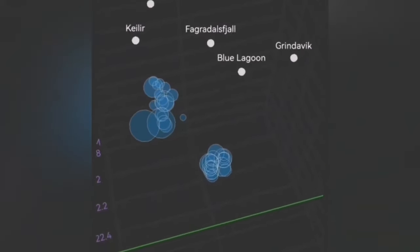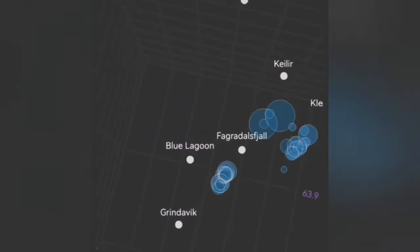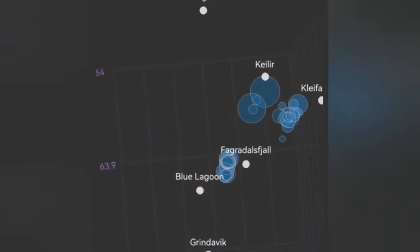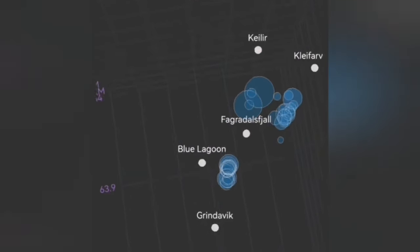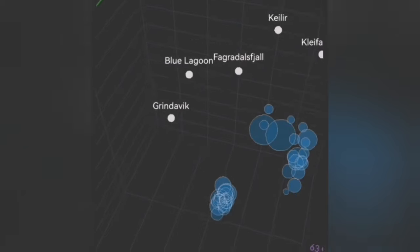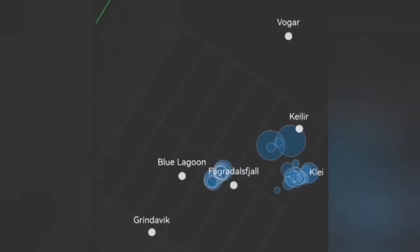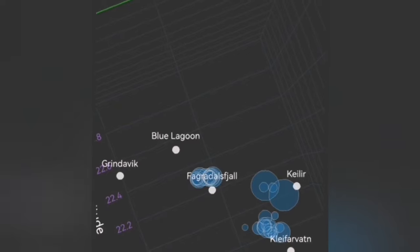In this earthquake model that we have shown, the magnitude of earthquakes are shown by the circles. What we see is that in the Krýsuvík volcanic system, there is actually a rising of earthquakes from the depth of ten to nine kilometers up to the five-kilometer depth.